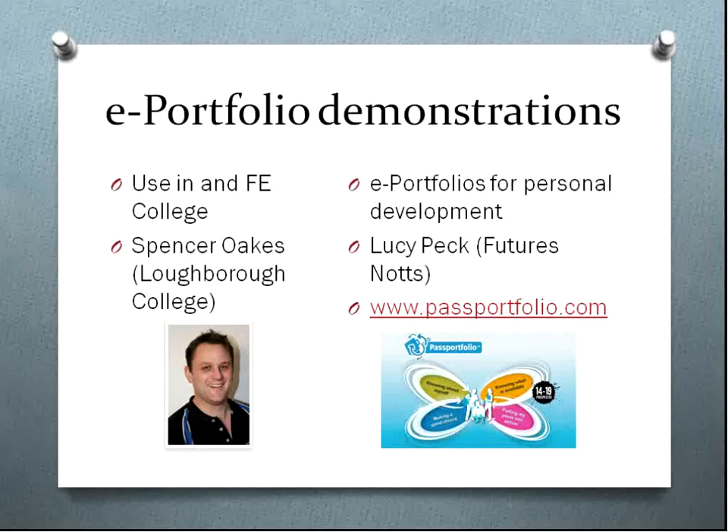Kevin has come in to let us know that Matt is having problems getting into Collaborate from Portland College, so unfortunately he sends his apologies and won't be able to make it today. What they'll try to do — a little bit like Spencer and Lucy — is create a video or some resources and put it onto the Moodle with all the rest of the resources after today's session.